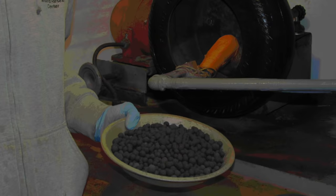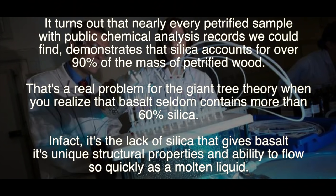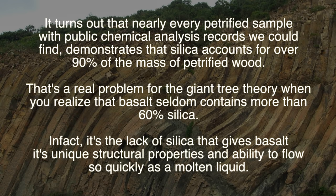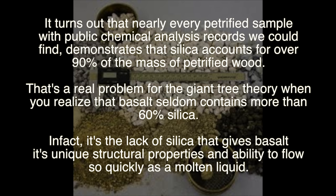It turns out that nearly every petrified sample with public chemical analysis records we could find demonstrates that silica accounts for over 90% of the mass of petrified wood. That's a real problem for the giant tree theory when you realize basalt seldom contains more than 60% silica. In fact, it's the lack of silica that gives basalt its unique structural properties and ability to flow so quickly as a molten liquid.